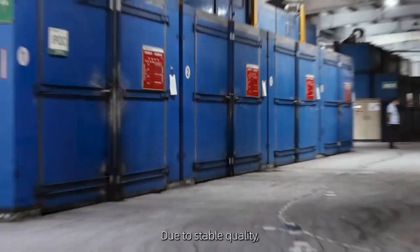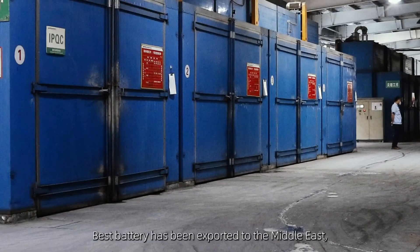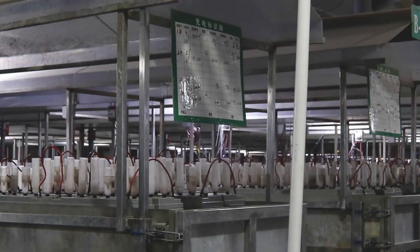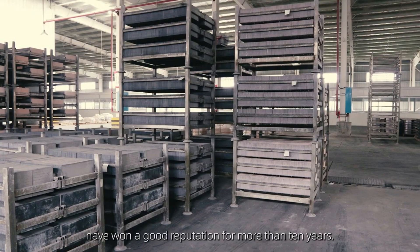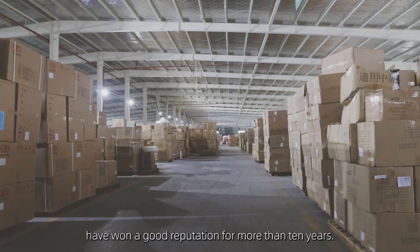Due to stable quality, Best battery has been exported to the Middle East, Latin America, Africa, Southeast Asia, and other markets, and has won a good reputation for more than 10 years.